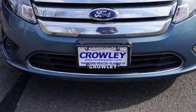Traction control and stability control systems, front fog lights, an anti-lock braking system, tinted glass, and satellite radio.